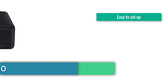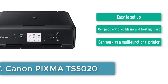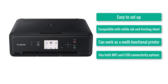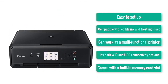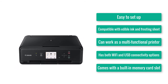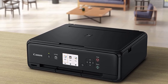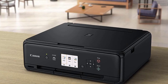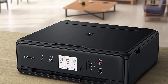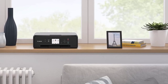Number seven: Canon PIXMA TS5020. Easy to set up, compatible with edible ink and frosting sheets, can work as a multi-functional printer, has both Wi-Fi and USB connectivity, and comes with a built-in memory card slot. Team Canon is not in the mood to let anyone else take the crown of the best edible printer. That's why they've brought in the PIXMA TS5020 — this stylish and compact printer can turn any photo into the face of your next cake, thanks to its compatibility with edible ink and frosting sheets.